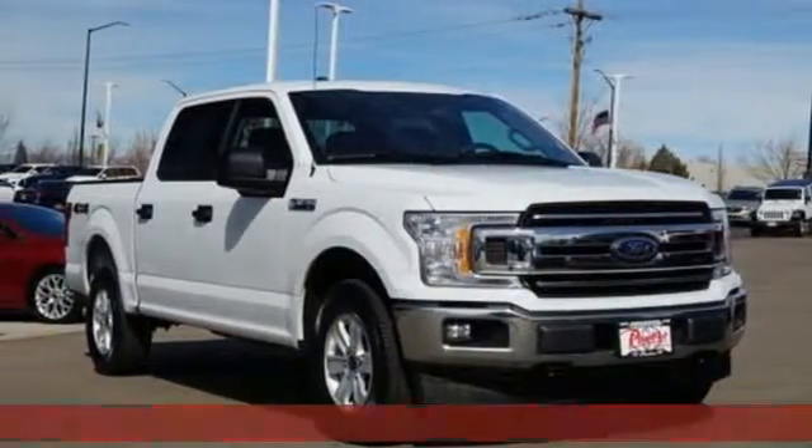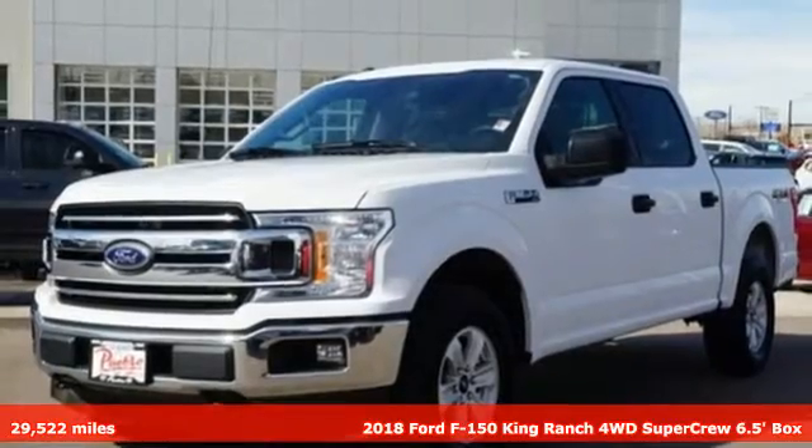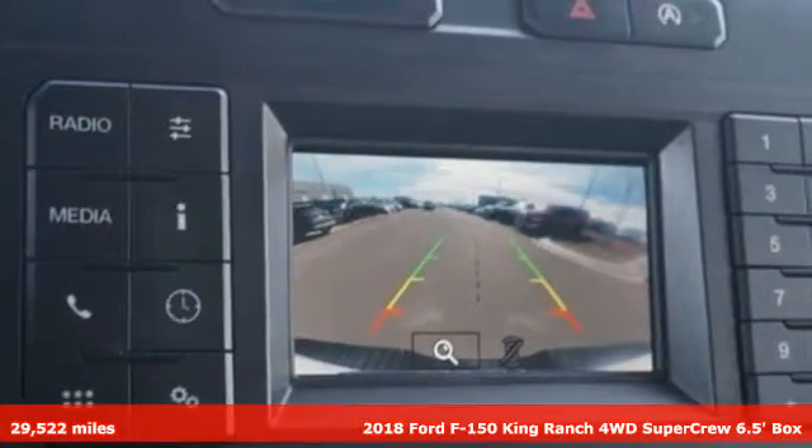Here's a 2018 Ford F-150. Ford, where tradition meets innovation. It's equipped for all your driving needs and wants.